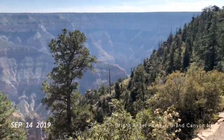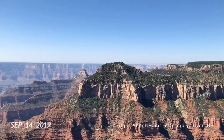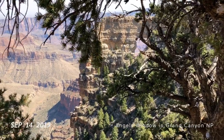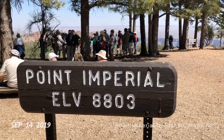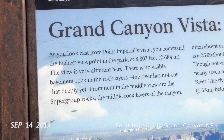Grand Canyon National Park. We are on the North Rim at Bright Angel Point. This is a good view of Angel's Window. Colorado River through the window. Point Imperial — elevation 8,803. You command the highest viewpoint in the park.